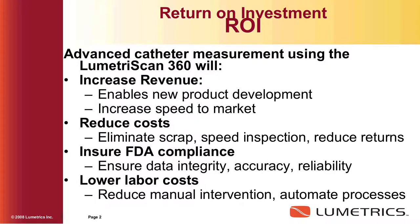We look at several factors. One of them is increasing revenue. Does it enable new product development? We look at increased speed to market. And we have some examples on our website. Tesco went from about a four-month trial to get a dye into production down to about four weeks because they could measure product as it came off the dye.